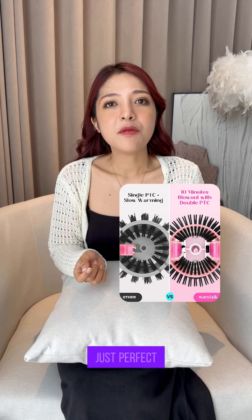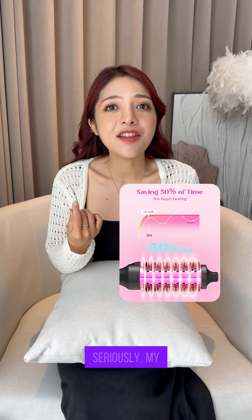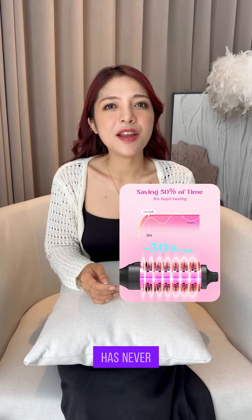No more fried strands, just perfect style every morning. Seriously, my thick hair has never looked better.